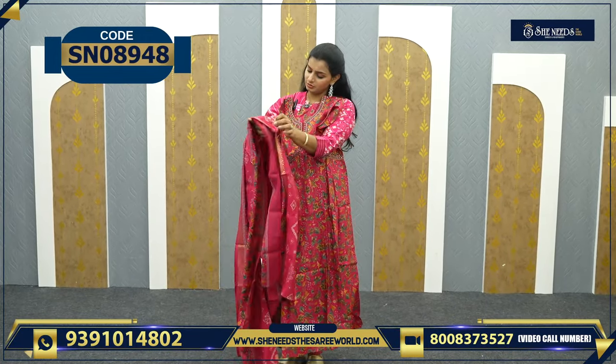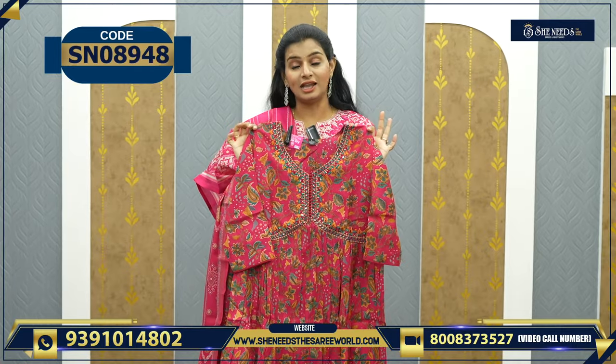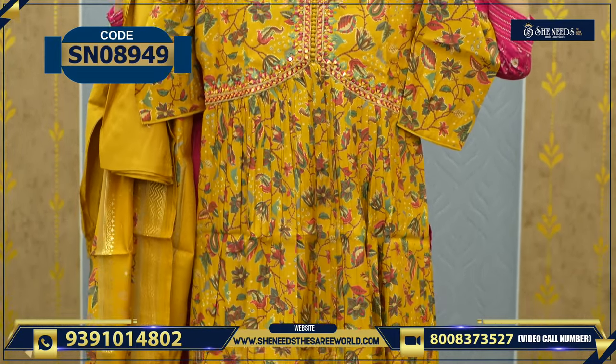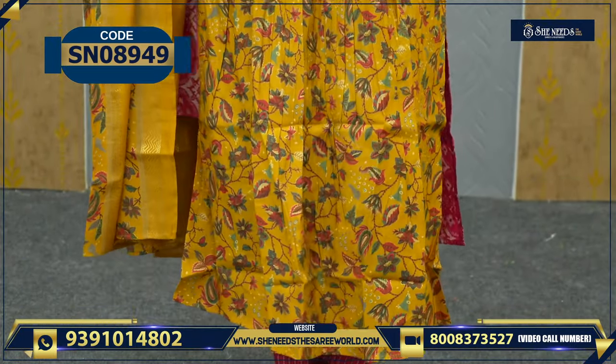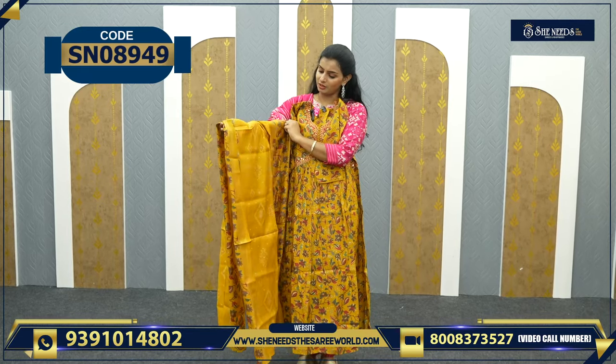And this is also a printed Dupatta. We have nice color combinations — this is a nice yellow and pink combination. Look at it, it is very, very good. We will definitely wear these for get-together and arts functions. At the same time, you can wear a suit. So this is the Dupatta 3-piece, worth ₹1730.